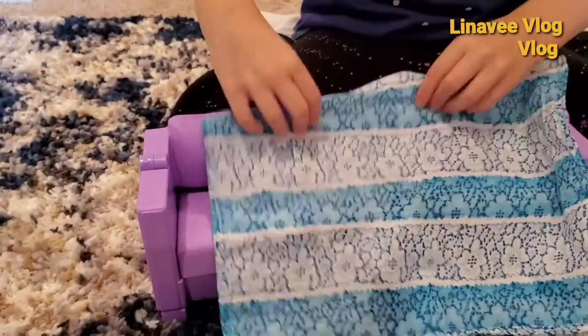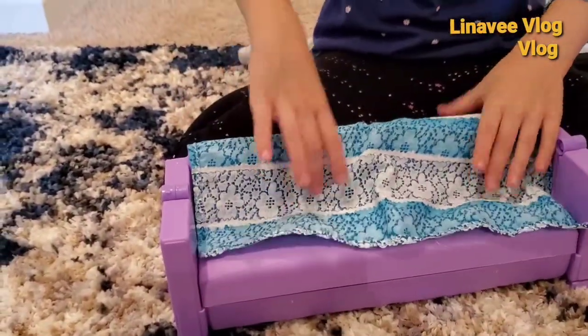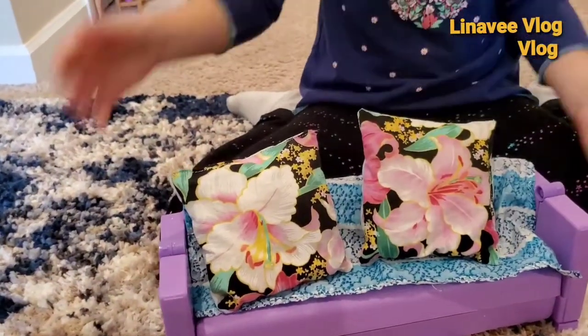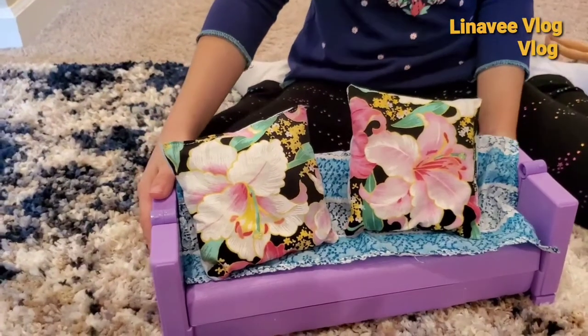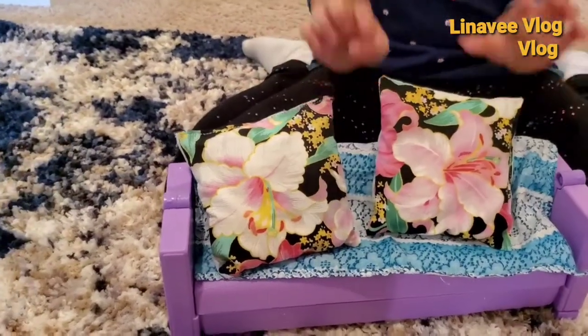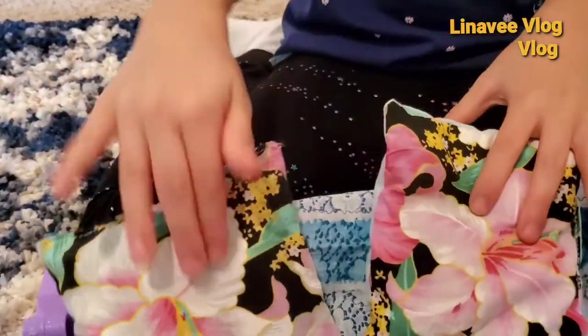These things are not included in the Dream House. My grandma made this present for me and my sister. These things are not included - my grandma made this for me.